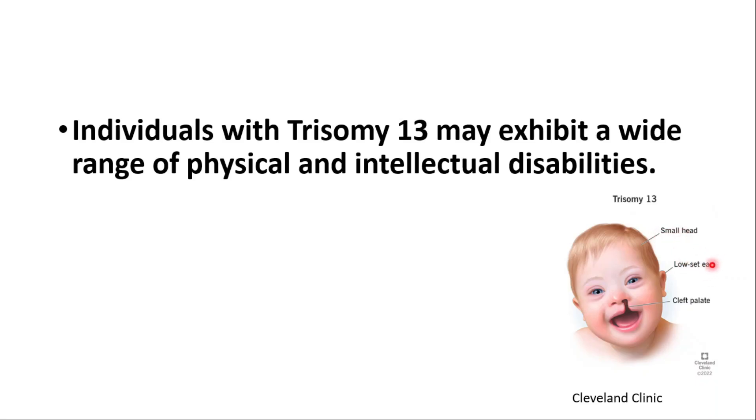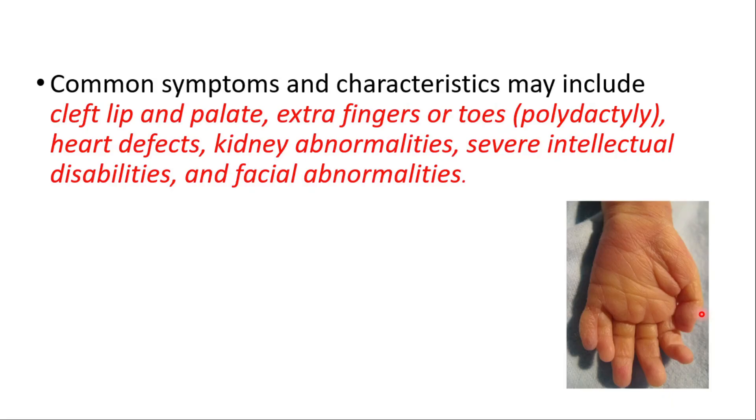Common symptoms and characteristics may include a small head, low-set ears, cleft lip and palate, extra fingers or toes (polydactyly), heart defects, kidney abnormalities, severe intellectual disabilities, and facial abnormalities.